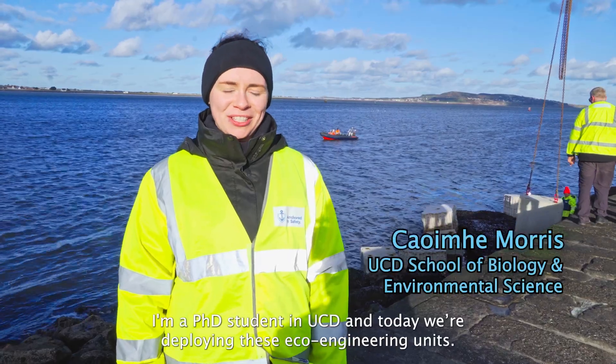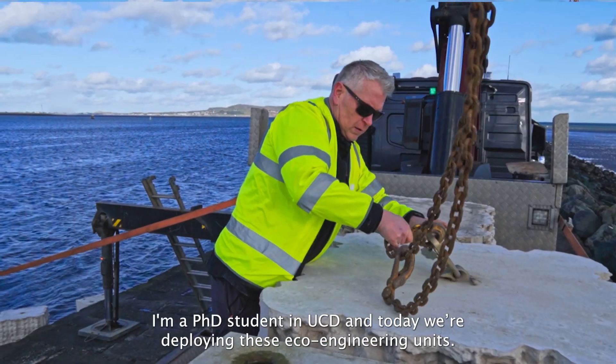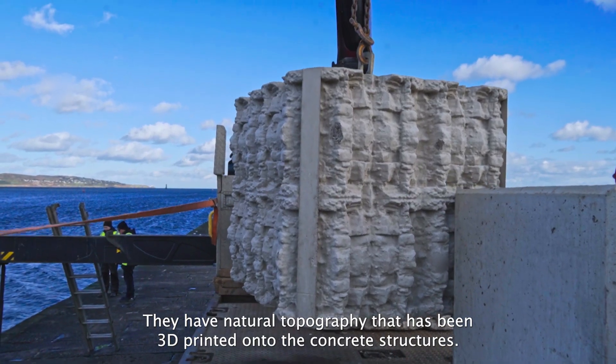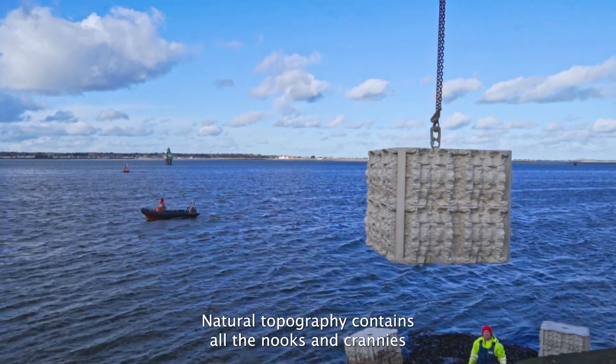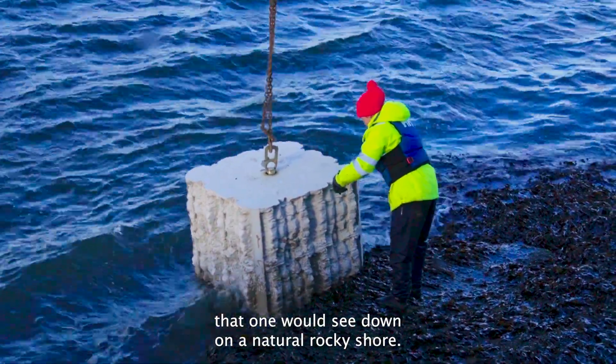My name is Prima, I'm a PhD student in UCD and today we're deploying these eco-engineering units. They have natural topography that has been 3D printed onto the concrete structures. Natural topography contains all the nooks and crannies that one would see down on a natural rocky shore.